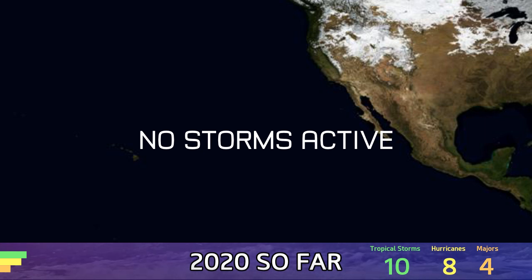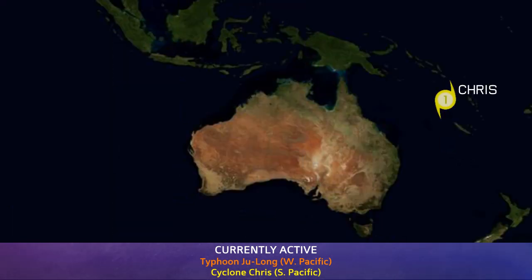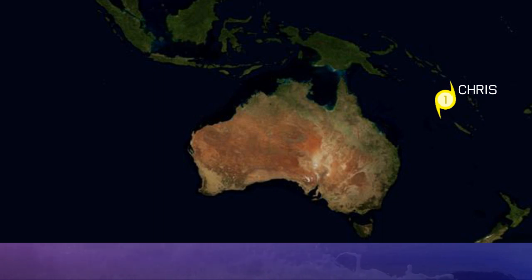Du Long has been intensifying for pretty much the whole of the last 24 hours. It was a tropical storm last time we were looking at it on the video. It has really rapidly intensified in the last few hours, and more could be on the way. Chris is also likely to reach Category 2 status in the next 12 hours.